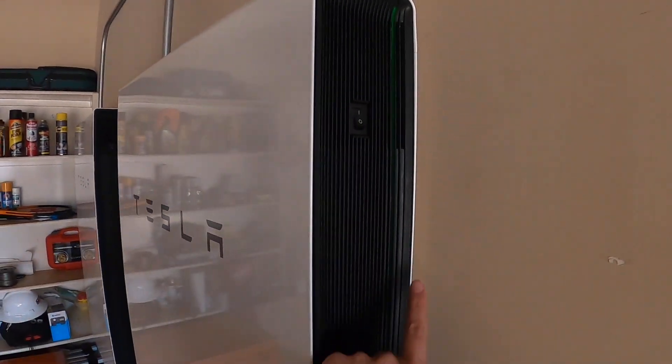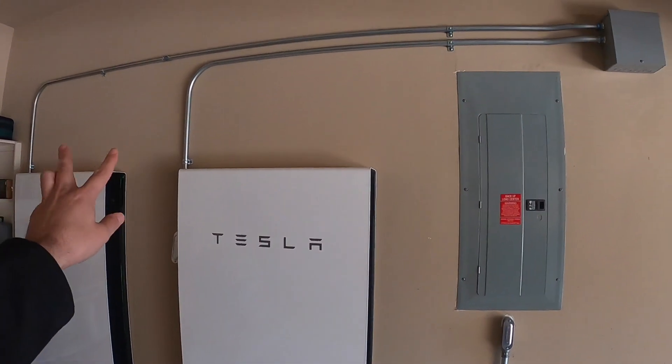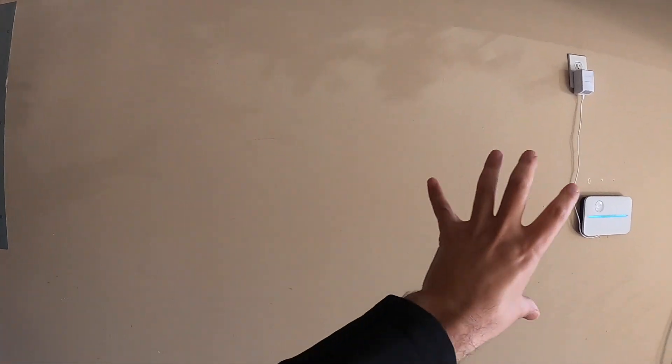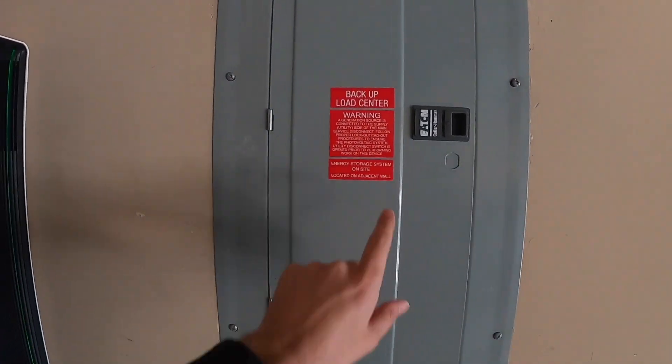Two conduits go up there to that junction box, so in the future I can have two additional Powerwalls. I think if I add one more to my house it's going to be the perfect setup. With three Powerwalls I'll be able to power both of my AC units during an outage. Right now only one would work, and I'll show you the wire they added for that.